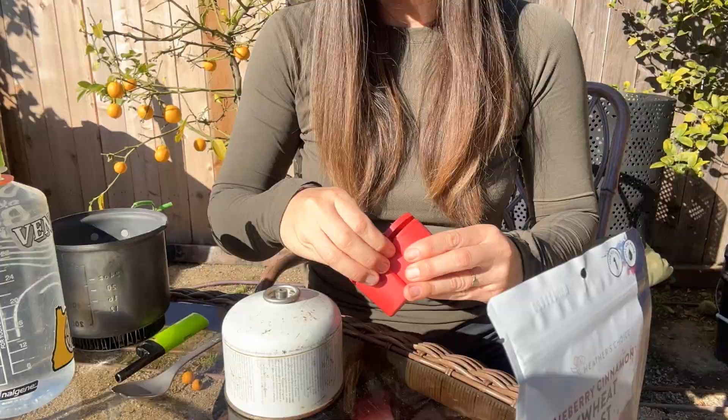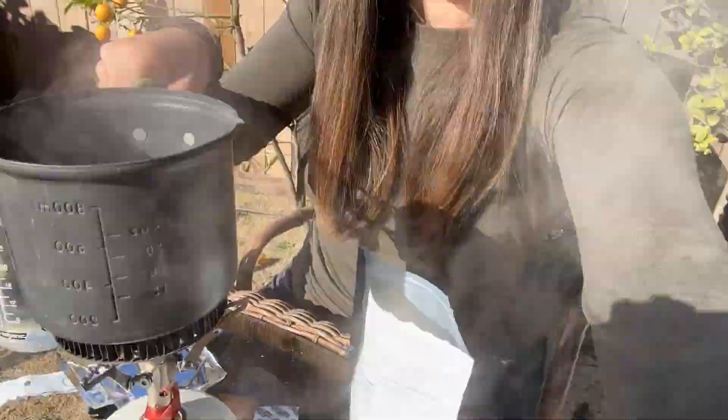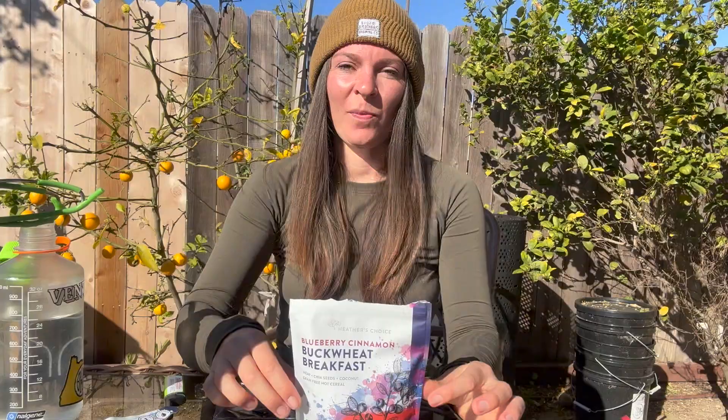Time to boil some water. Shout out to my MSR Pocket Rocket 2 and my Optimus Crux Quick Boil Pot — unpopular opinion, but I definitely prefer these to a Jet Boil. It's been sitting about five minutes, so let's give it a try.